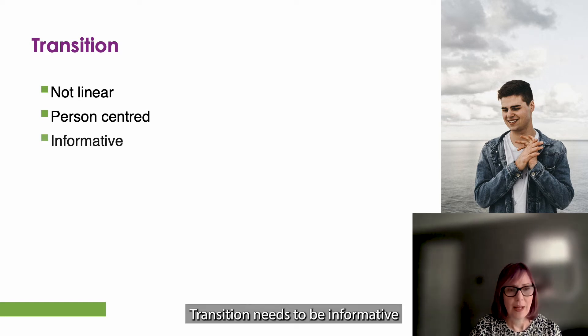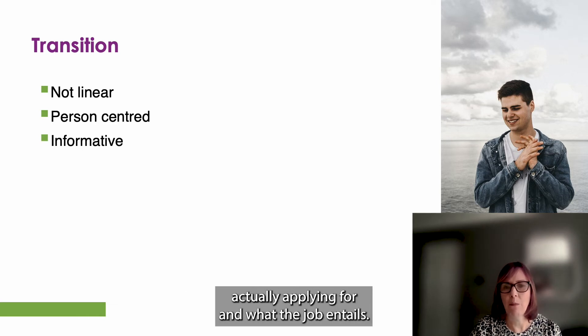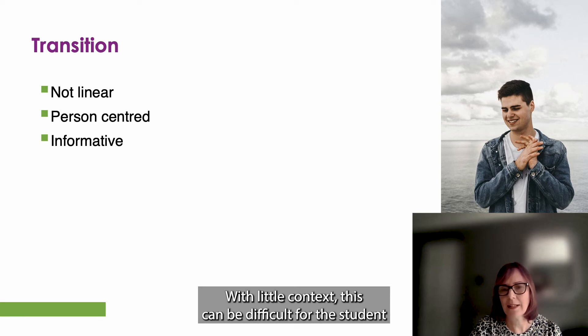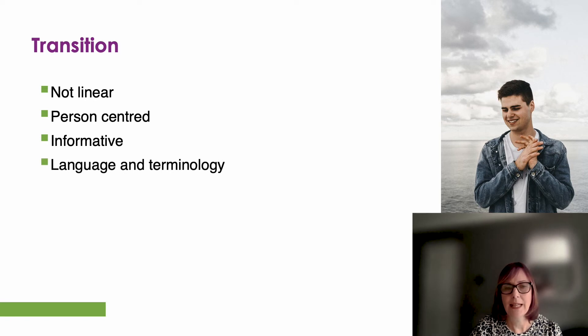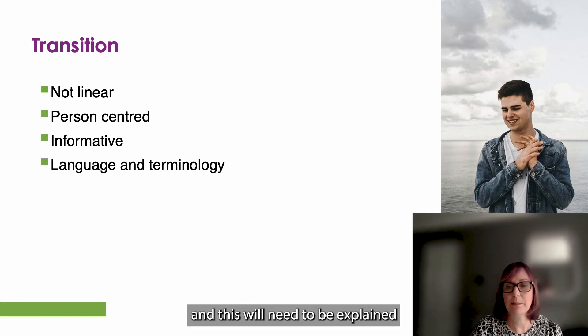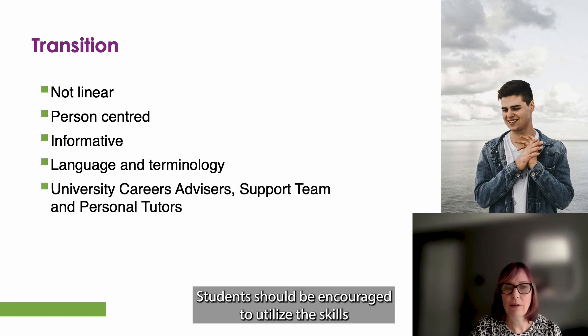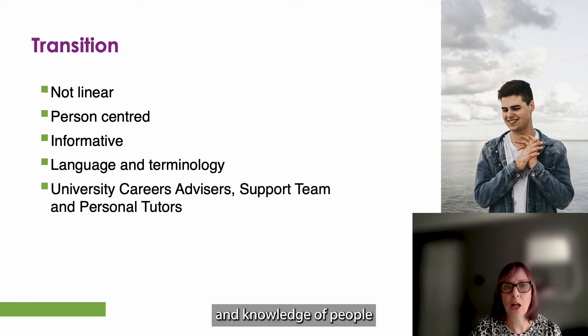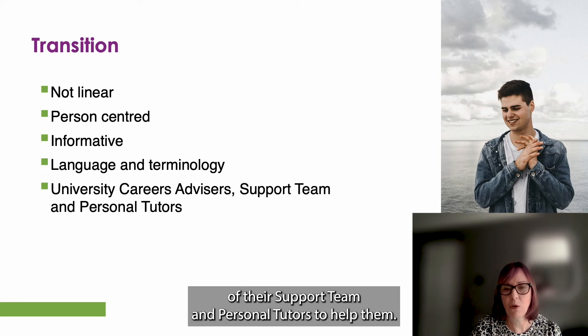Transition needs to be informative. It is important that students know what they're actually applying for and what the job entails. With little context, this can be difficult for the student. The language and terminology can be extremely confusing as it can mean different things in different contexts and environments, and this will need to be explained and not assumed that the student understands. Students should be encouraged to utilise the skills and knowledge of people such as their university careers advisers, members of their support team and personal tutors to help them.